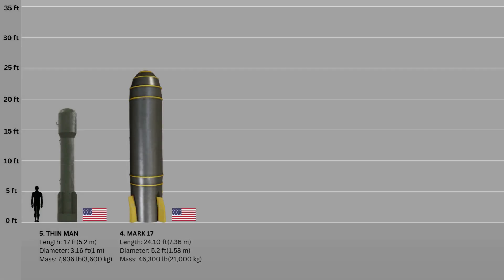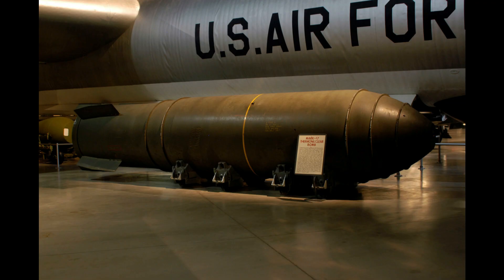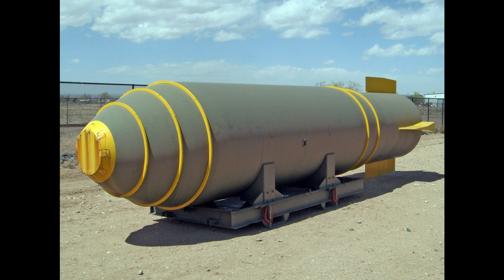Number 4: Mark XVII. The Mark XVII was the United States' first mass-produced thermonuclear hydrogen bomb. It entered service in 1954 and was decommissioned by 1957. Mark XVII was carried by the B-36, and was extraordinarily huge and heavy by today's standards. It was 24.10 feet long, 5 feet 2 inches in diameter, and weighed 21 tons. The Mark XVII produced 15 megatons of TNT. Between October 1954 and November 1955, approximately 200 of these bombs were manufactured.